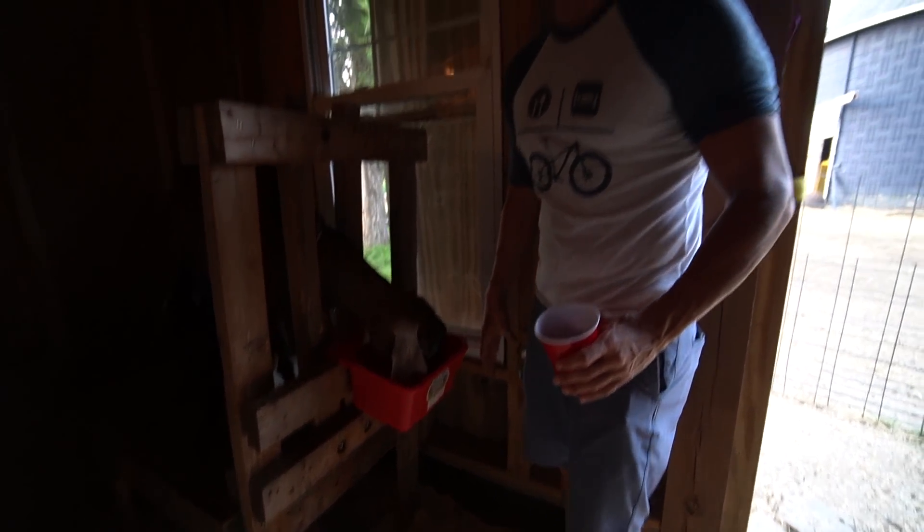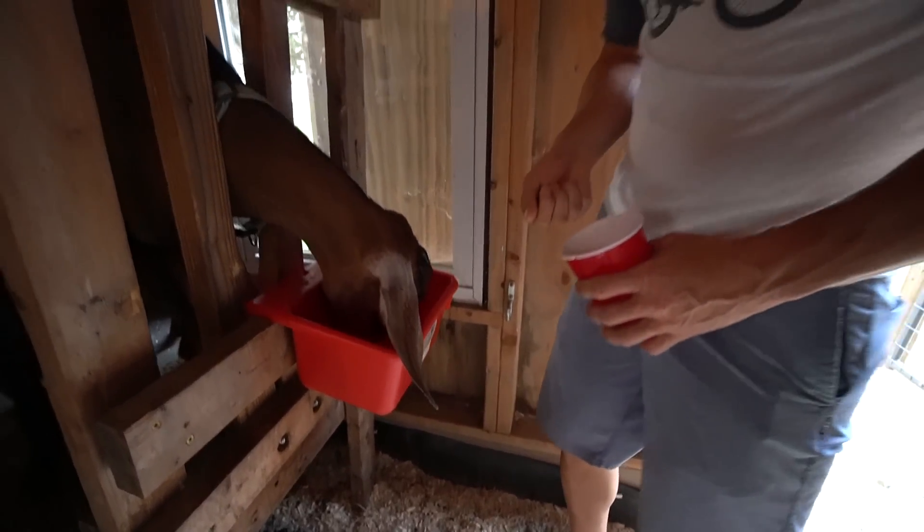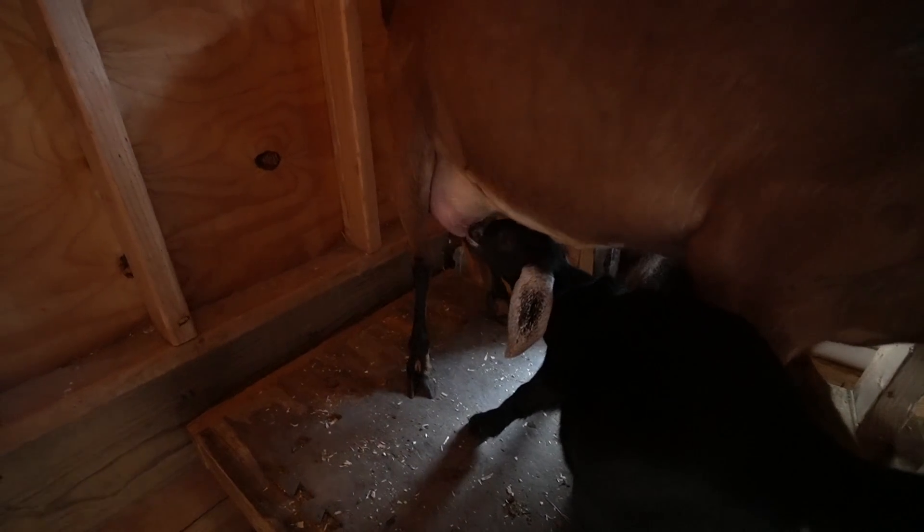Oh, that works! We got it. Ten percent smarter than the goats — that's all we gotta be. You don't have to be the fastest, just ten percent smarter. Awesome.